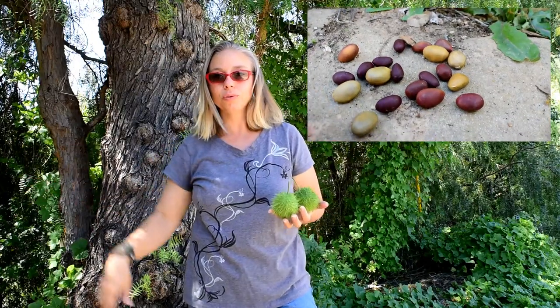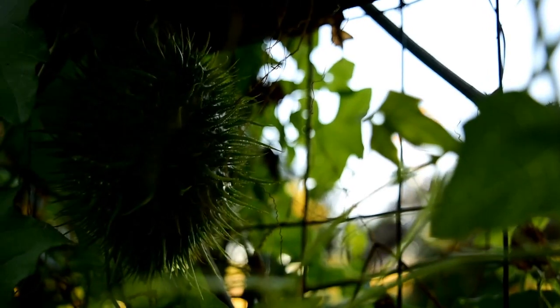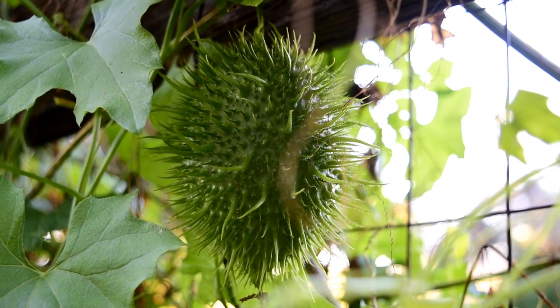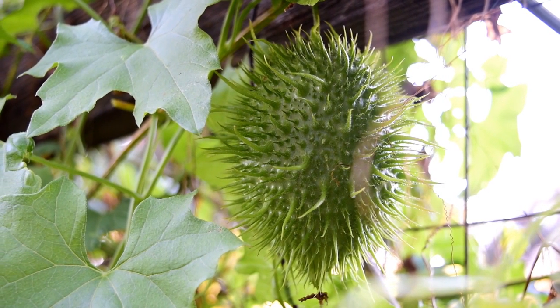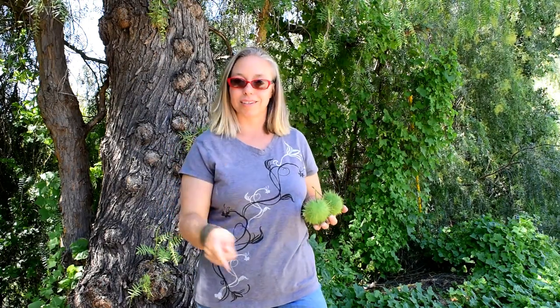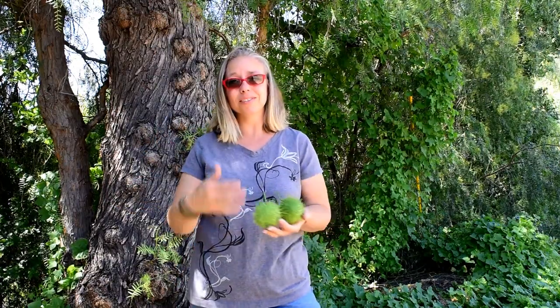When they pop open, they release really pretty iridescent seeds inside, which drop to the ground and regrow new wild cucumbers for next spring. These wild cucumbers are also known as man root, because the root system underground can be as large as a man. The Rancho Santa Ana Botanical Gardens dug up one of these plants and the root weighed 467 pounds — that's huge. That should probably be called 'man's root,' since it's bigger than one man!